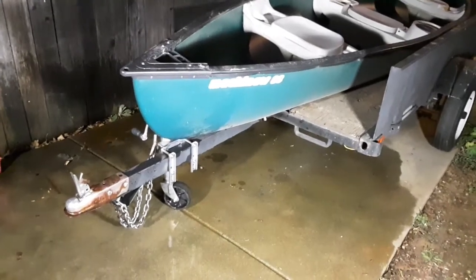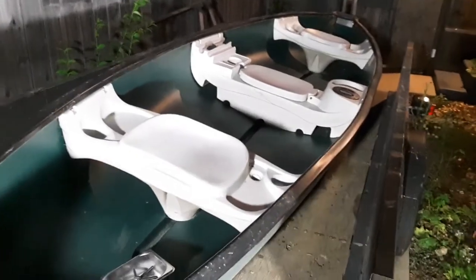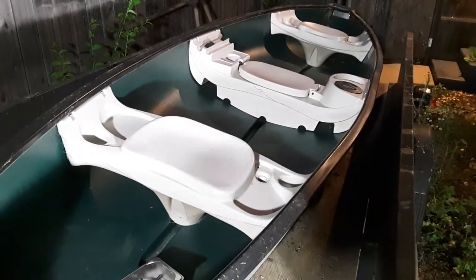Let's take a little tour. Three seats for three people — Captain Ed, Skipper Jayden, and the Admiral.